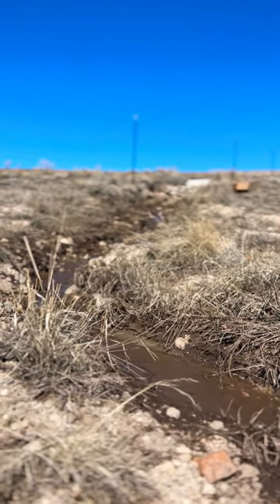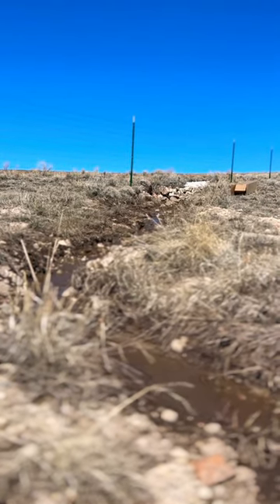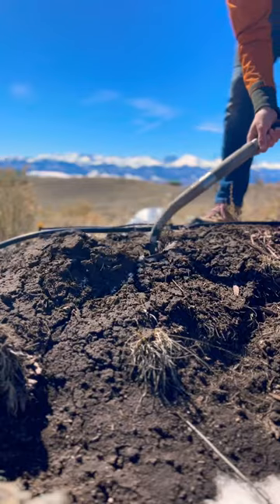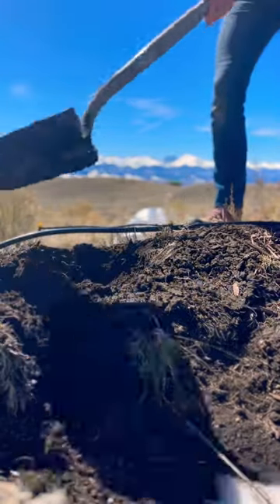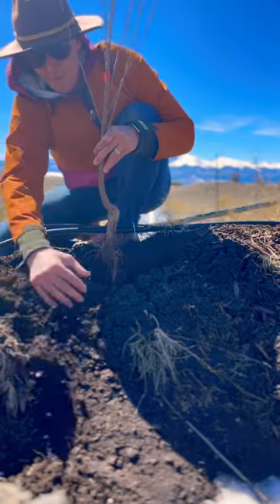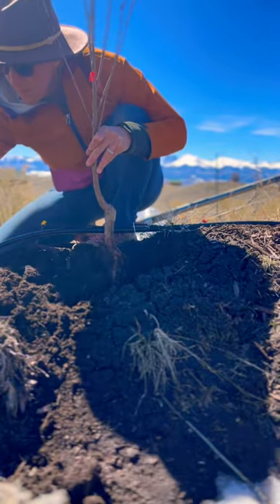Spring is here and it's leading to a whole lot of snow melt off, so I'm gonna go ahead and take advantage of the weather and plant these new saplings that were just delivered. They're replacing a few varieties that didn't do so hot last year. We've got two cans of sweet cherries and one Macintosh apple.